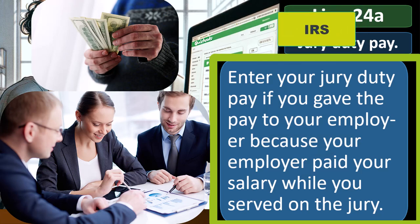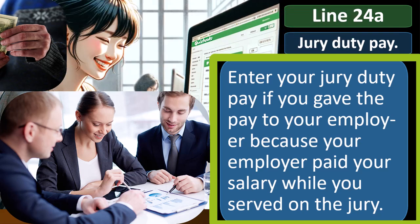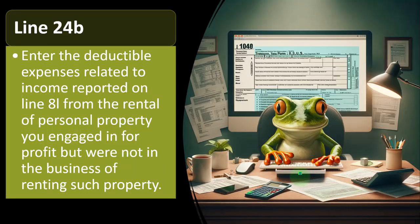The jury duty pay might be reported to the IRS, so you're going to have to report it somewhere on the return. You can put the income on the income line item, but then negate it for the adjusted gross income calculation so the proper amount still matches what the IRS has, then remove it.